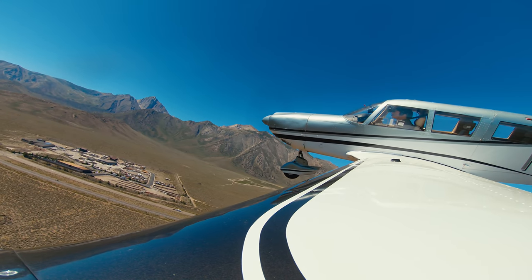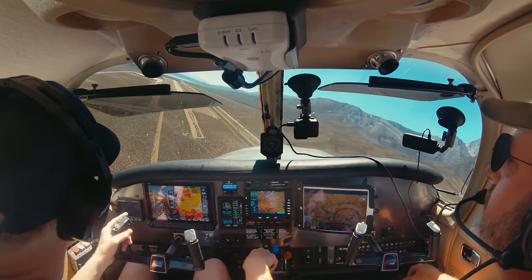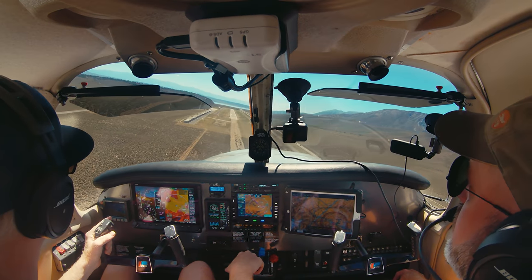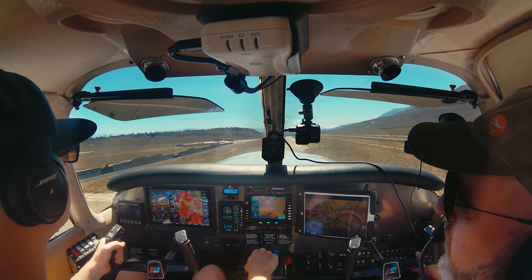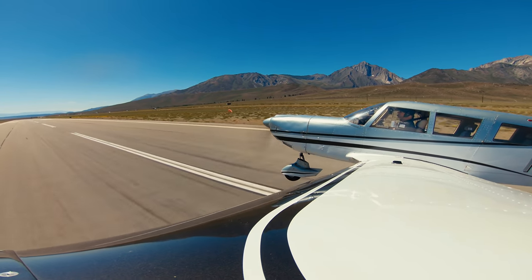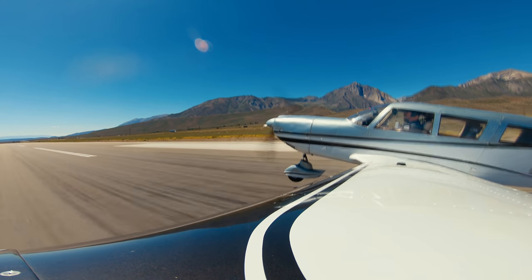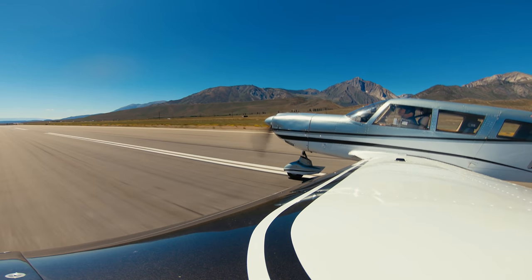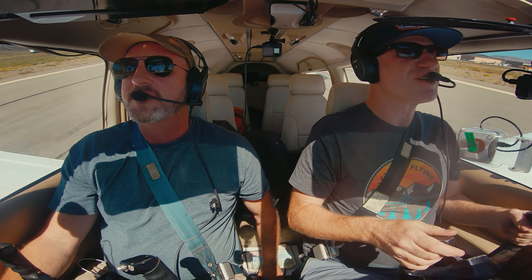I really wanted to have a nice landing to impress Jason, since the day before my touchdown was a little sloppy. Mammoth traffic, Jerry 631 Whiskey is on final runway nighter. That's your speed — I'm gonna drag it in. I got it. Nice. Landed this plane before? There we go. That's the kind of landing I like. That was a good one.